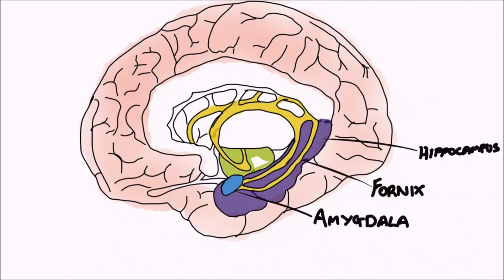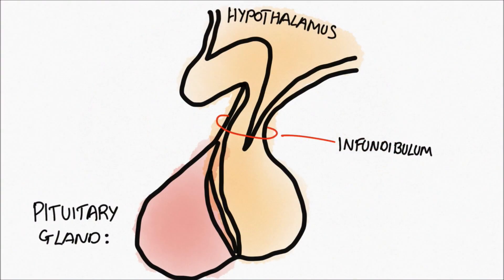The hypothalamus, which is coloured in green, is a small group of nuclei that have many different functions. For example, it plays a major role in regulating the endocrine system, in particular through its close connections to the pituitary gland via the infundibulum and the hypothalamic-hypophyseal portal system.